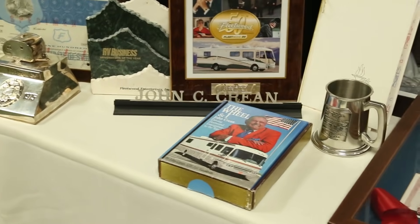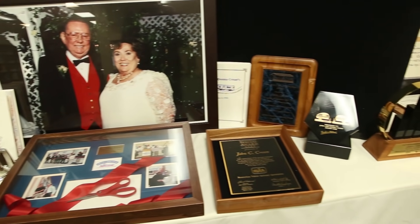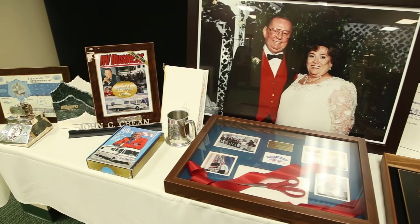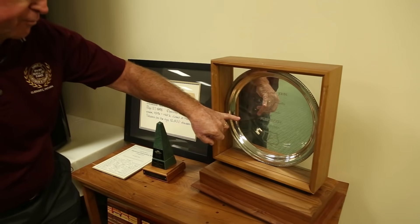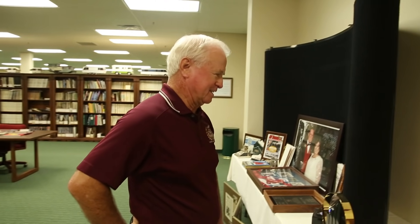Here we have some memorabilia from the founder of Fleetwood Enterprise, which at one time was the largest manufacturer of RVs with better than 35 percent market share. There are articles and recognition pieces here — for example, this silver platter says 'Thanks a billion from your friends at Fleetwood,' marking their first billion dollar year. It's amazing how the company grew and then kind of went by the wayside after the Cranes were no longer involved in it.